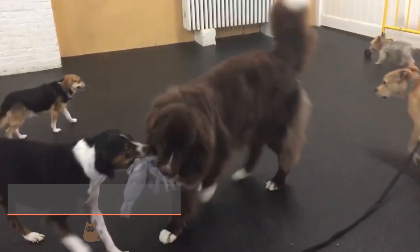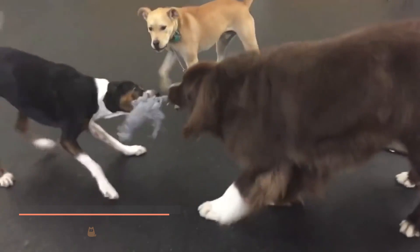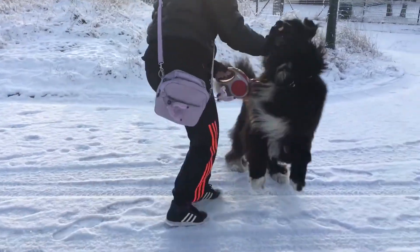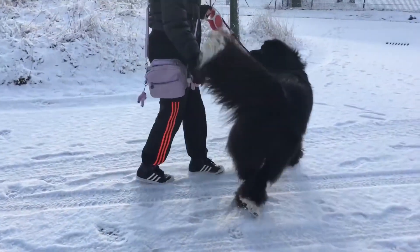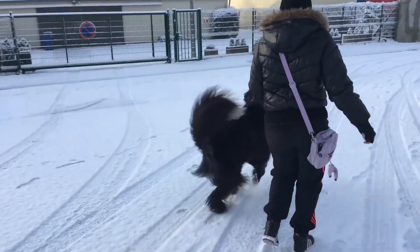Newfoundland. This dog is giant in size, made even larger with their thick, medium-length hair, which can be black, black and white, or brown. Although one of the largest dog breeds, they are also one of the most affectionate and loving, getting on especially well with children.